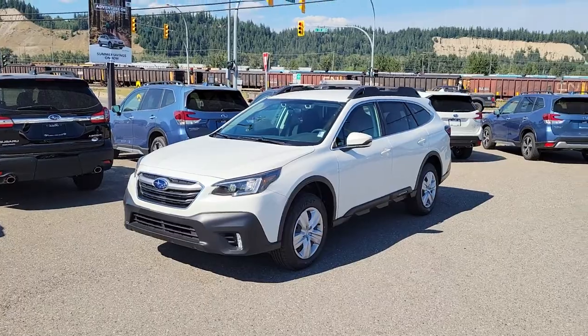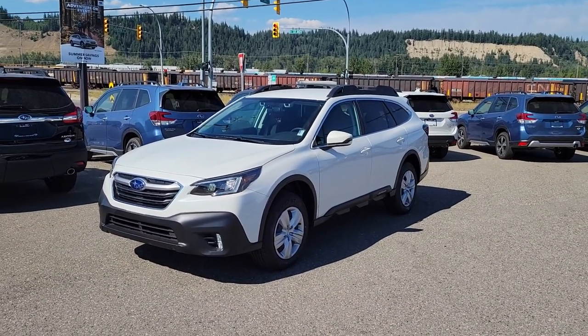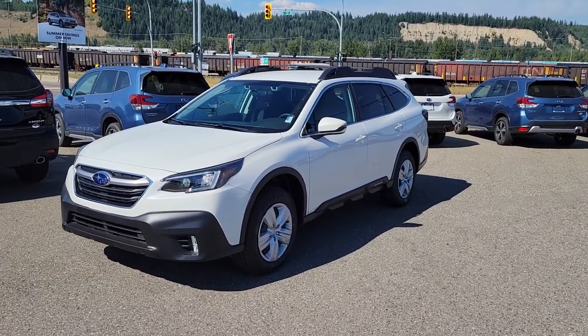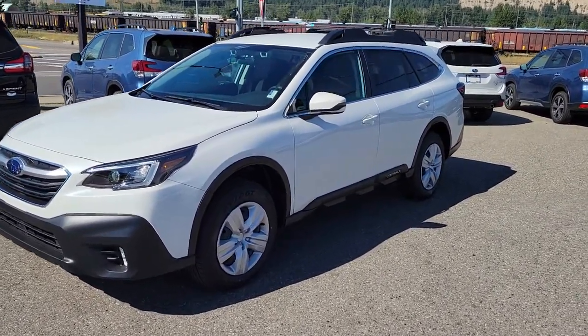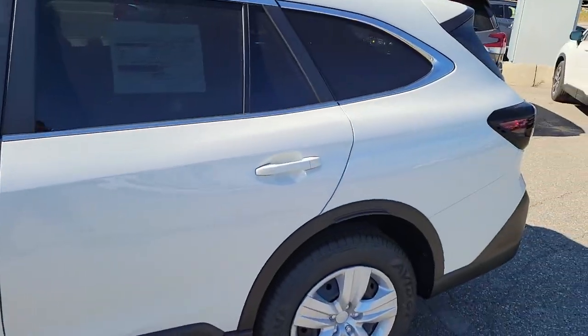Hey everyone, Tyson the Subaru specialist from Subaru Prince George here. This is our last 2021 Subaru Outback Convenience — the entry level — but it's very well equipped. LED vertical fog lights, LED steering-responsive headlights — it's a good-looking lifted wagon. I love the Outback; there's nothing out there that competes with it directly.